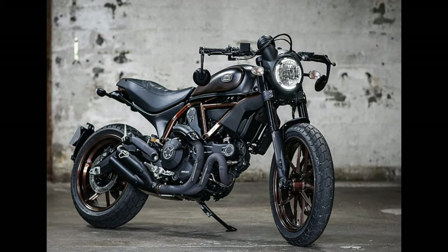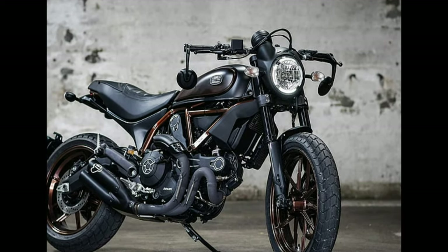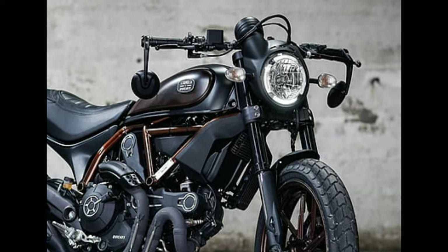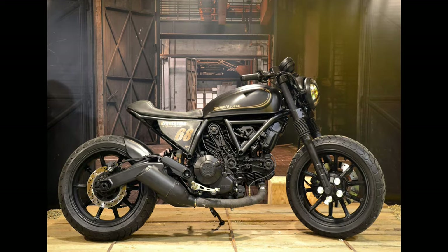Number 6: Ducati Scrambler. Motor: 803 cubic centimeters. Max torque: 67 Newton meters. Fuel capacity: 13.5L. Top speed: 195 kilometers.